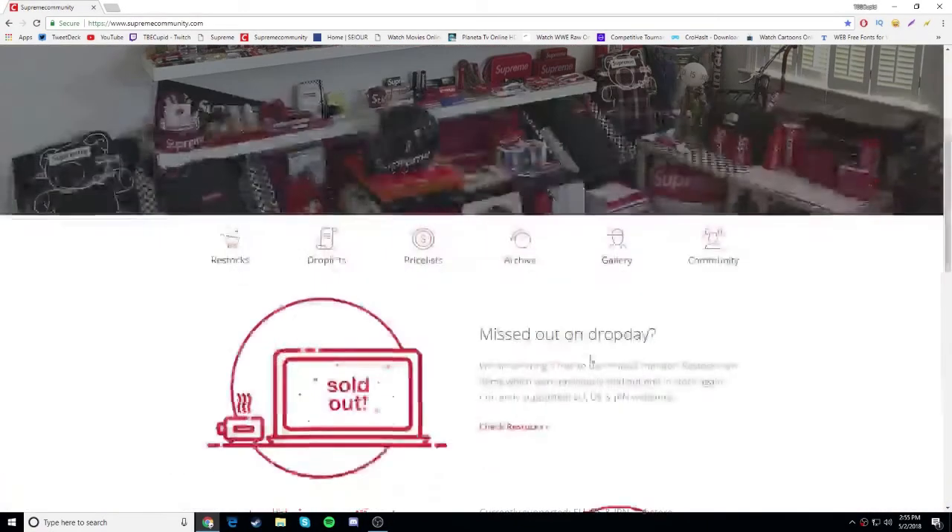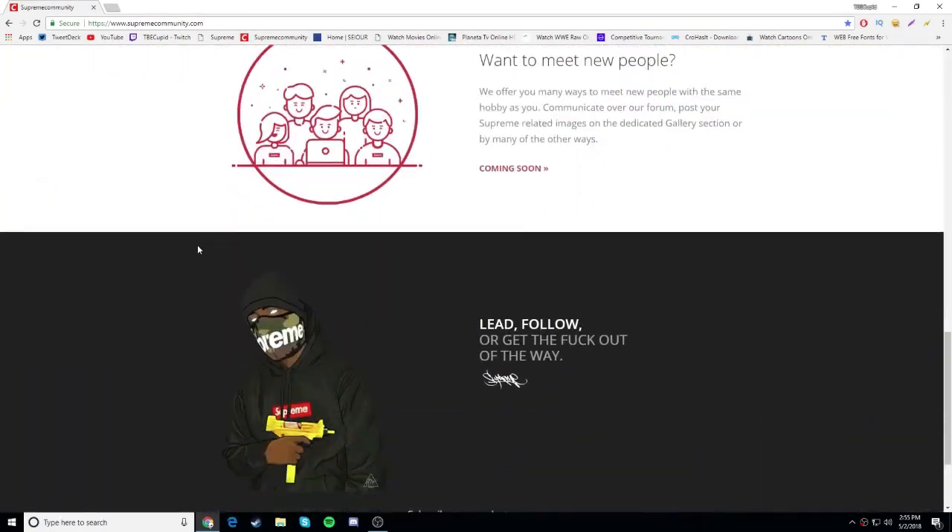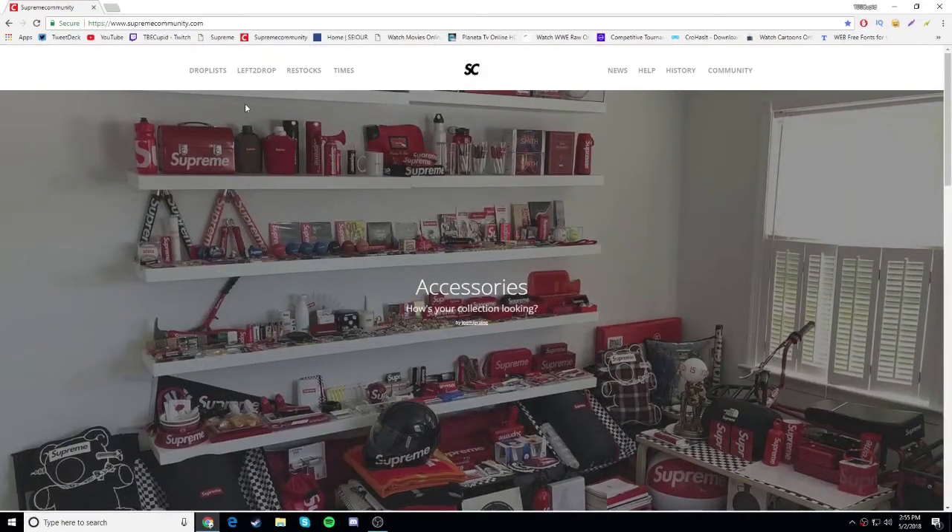Yo what's going on guys, this is your boy GSDLM here bringing you guys another video. Today we're going to be talking about the Supreme week 10 spring summer 2018 drop list.